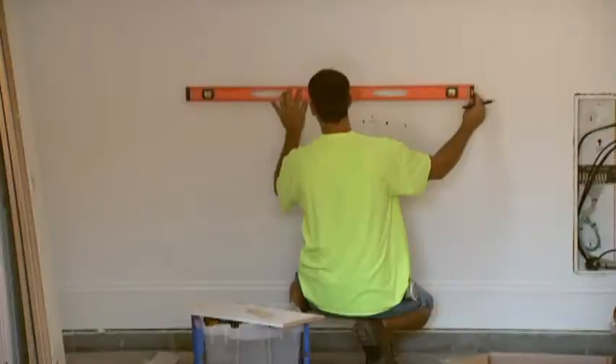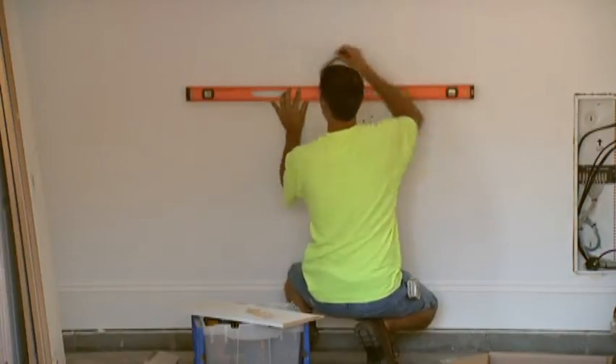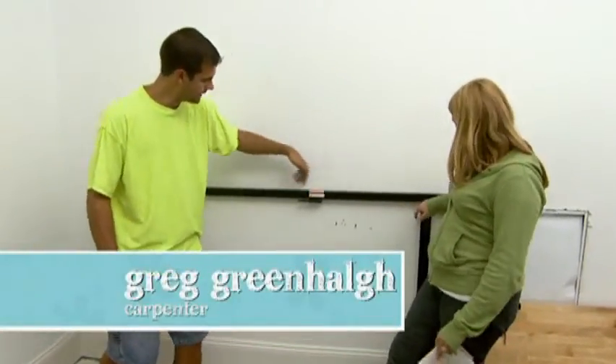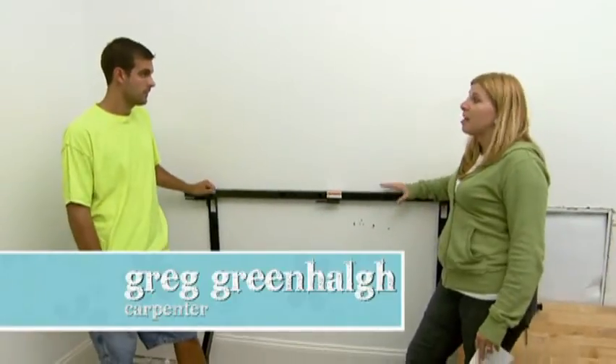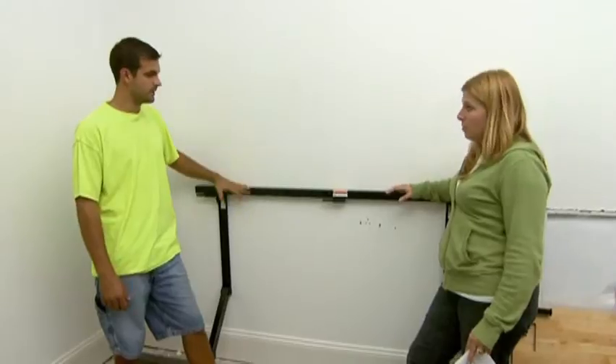First, we needed to find the height. We drew a nice level line on the wall at 39 inches. After that, we had to find the studs because inside each of these holes is a bolt that then mounts this to the wall. Okay, so this is the really important part because this is going to give us all of our durability for the countertop, right?